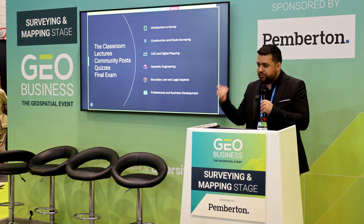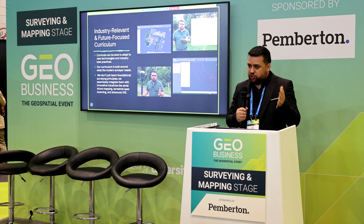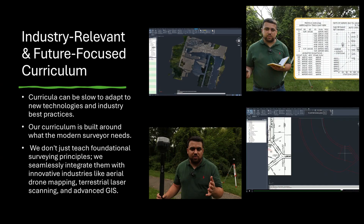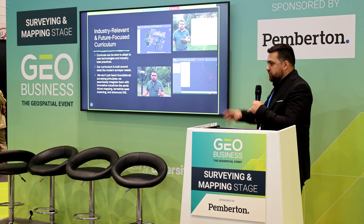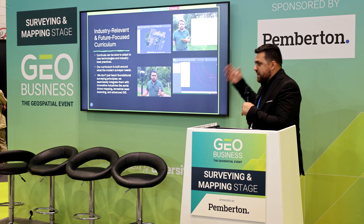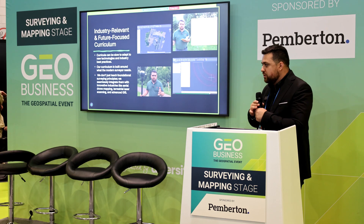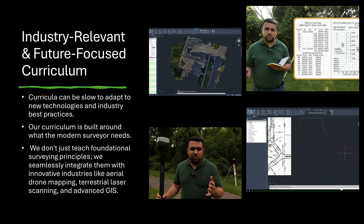We also have a classroom with pre-recorded lectures and community posts, so you can ask questions and students can interact with each other. We have quizzes and a final exam. I try to record these lectures like my YouTube videos — I'm out in the field, doing a level loop, doing RTK corrections using a base and rover. I show you the settings, talk about the science, explain it to you. It's not just me yapping on about something through a PowerPoint — I'm actually out there showing you how to do this. We do traditional boundary surveying, and I show you how to do a retracement of a plat.